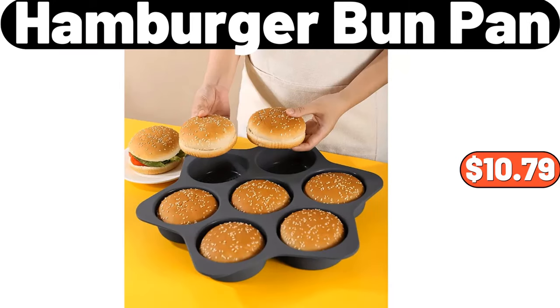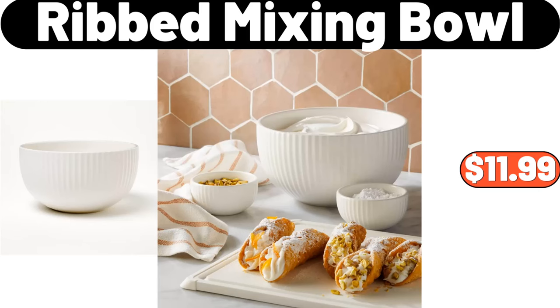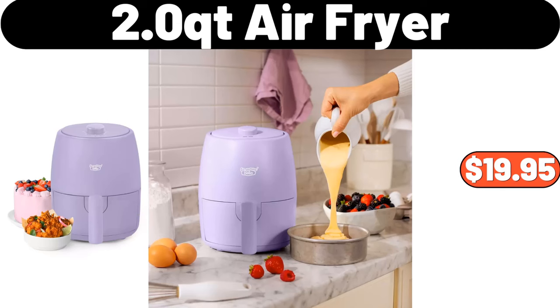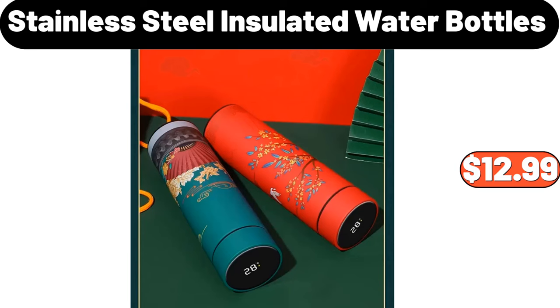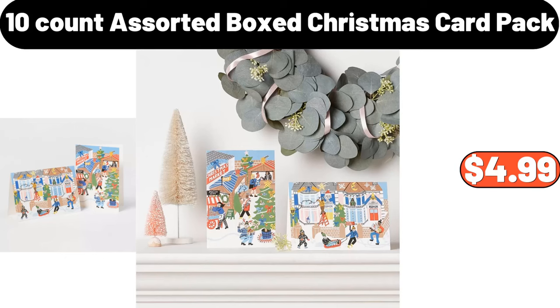Hamburger Bun Pan, $10.79. Ribbed Mixing Bowl, $11.99. 2 Quart Air Fryer, $19.95. Portable Travel Wash Cup, $5.99. Stainless Steel Insulated Water Bottles, $12.99. 10 Count Assorted Boxed Christmas Card Pack, $4.99.